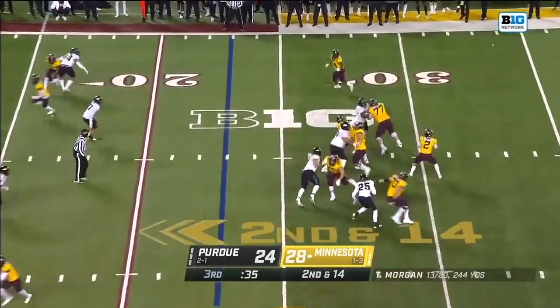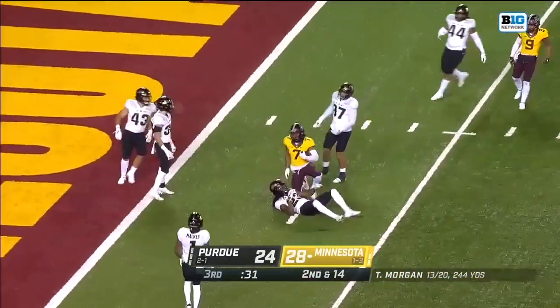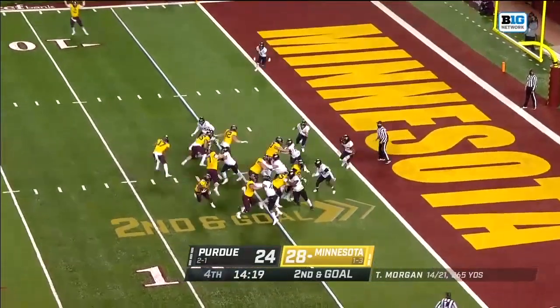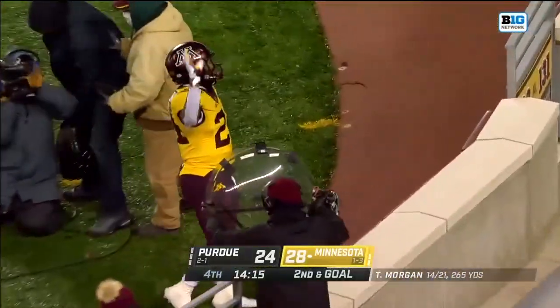Final 35 seconds of the third quarter. Morgan over the middle, going up to pull it down — Ottman-Bell to the three. Philip Morgan, normal wide receiver, now playing defensive back. But it's Ibrahim to the corner, to the edge, to the end zone — touchdown, Minnesota.